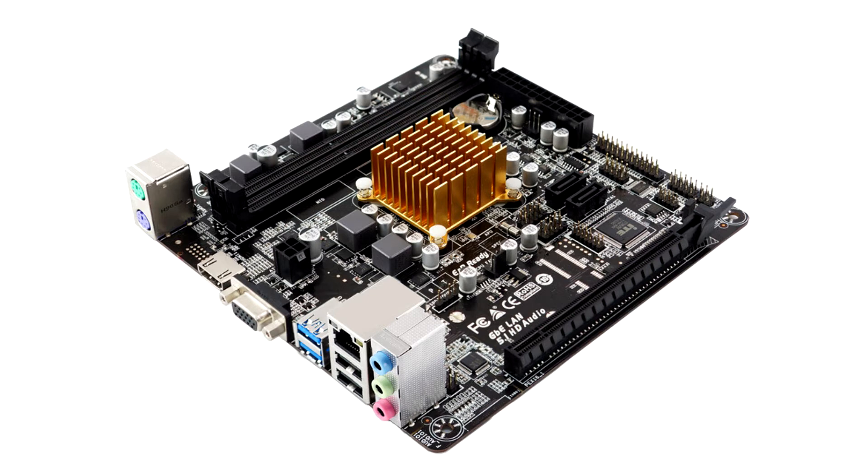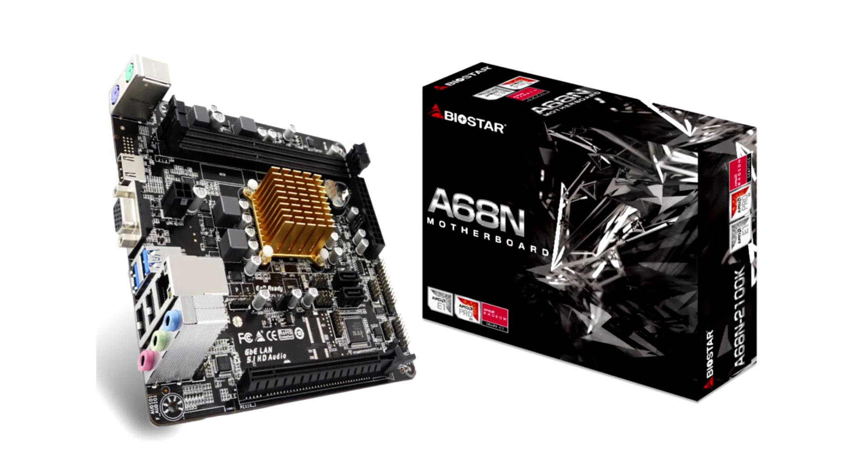Super speed data transfer rates which are 2x faster than SATA 3G, and USB 3.2 Gen1 that delivers a compelling performance boost with speeds up to 5Gbps, built to be backwards compatible with all existing USB devices — making the A6810-2100K motherboard an ideal choice for people who like to watch TV shows and movies online such as YouTube or Netflix, or listen to music and play some games.